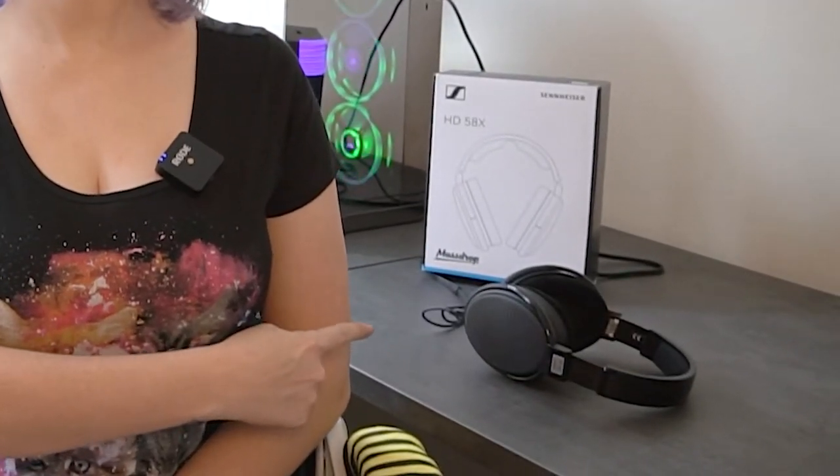Hey everyone, today's a really quick little video about my new headphones — that I'll use for gaming, so they become a headset. I've been using Razor Krakens for a couple of years now and they're really cute, but they're just not the headset for me.